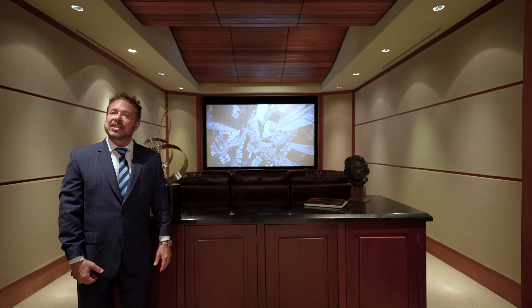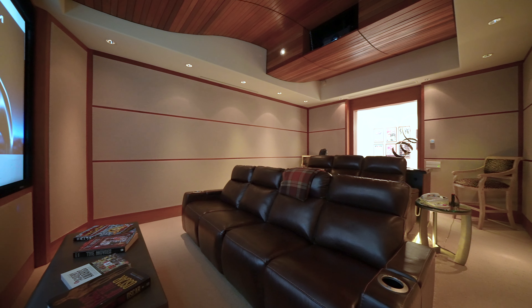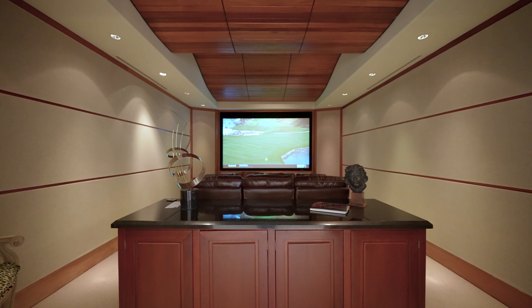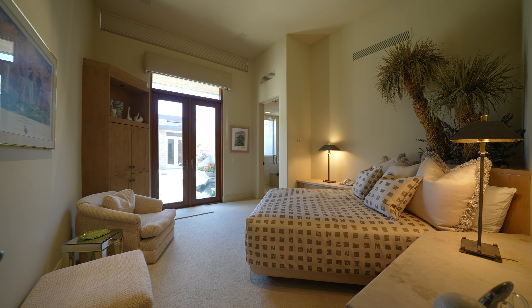The pièce de résistance is the custom home theater system, which is great for family night experiences. This is a one-of-a-kind home theater system with a custom cherry wood ceiling that gives your sound second to none.